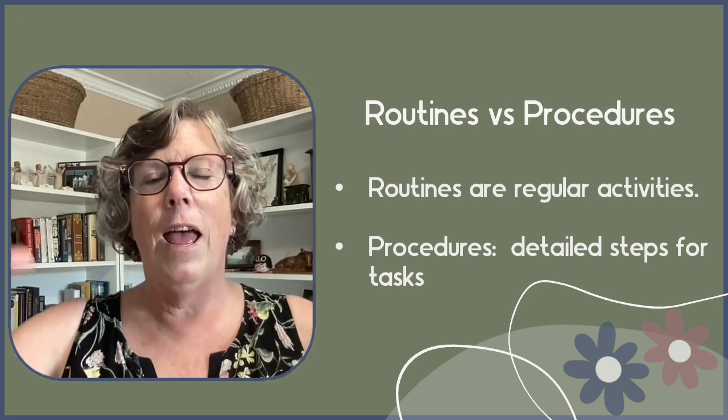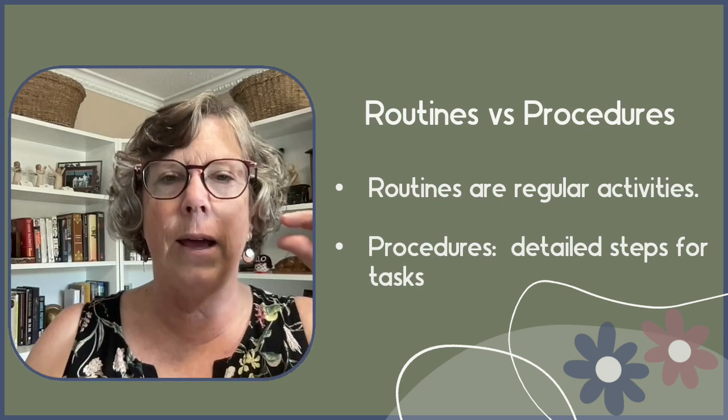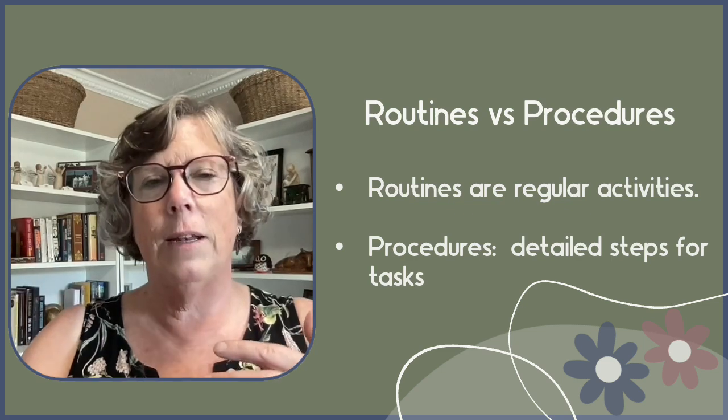So there's the routine, which is classroom chores, and then there are the procedures, which can be simple like lining up, or more complicated like classroom chores.